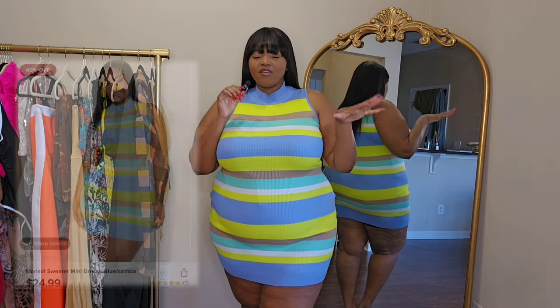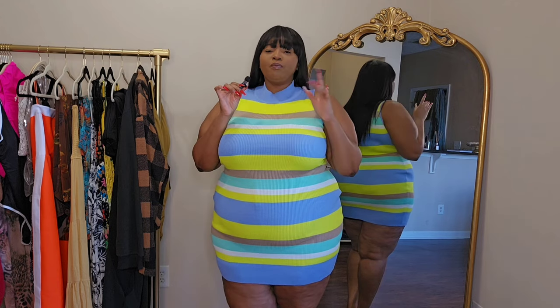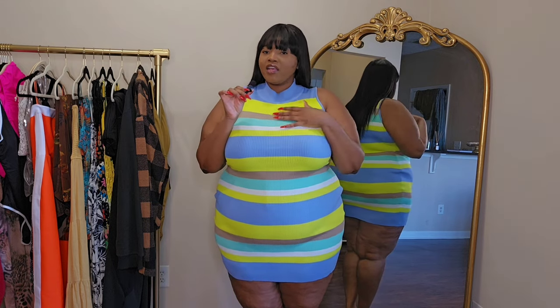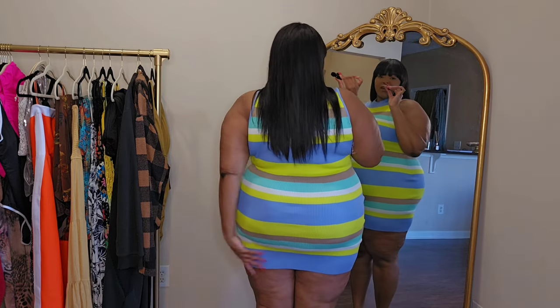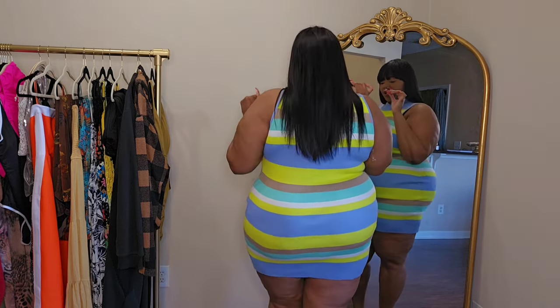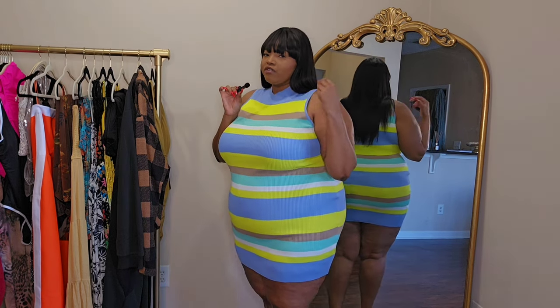Here is the first dress that I had on in the intro. I love love love these colors — I feel like it is the perfect springy looking dress. I did get this dress in a size 3x. It's a ribbed style dress. The dress is short — I am 5'6" and it falls right underneath my butt, so just be aware of that. The material itself is really good, very stretchy and very giving.